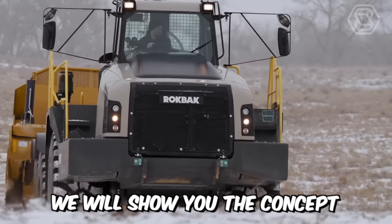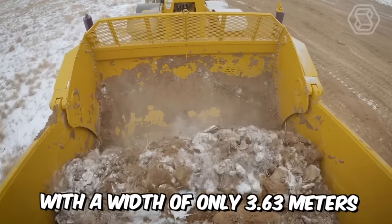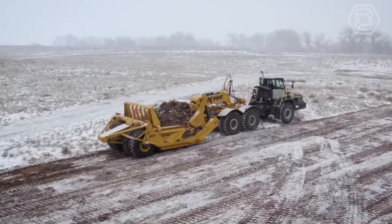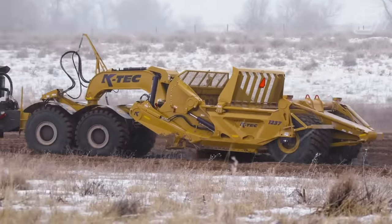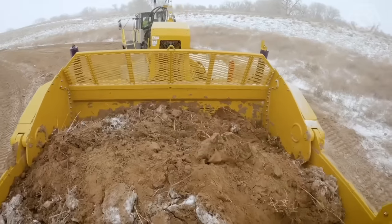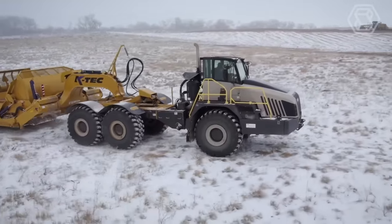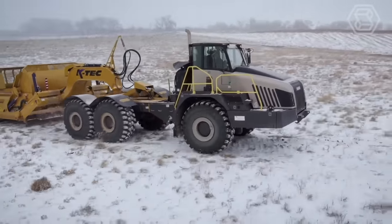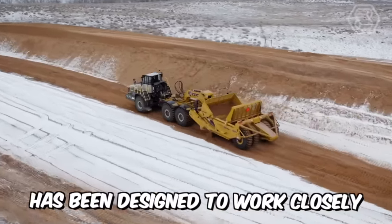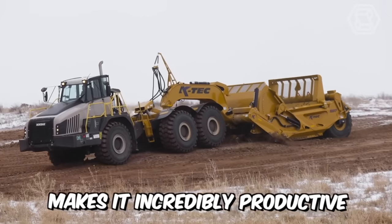This is the concept of a new model of scraper distinguished by a narrow frame with a width of only 3.63 meters. The bucket capacity with a cap is 23 cubic meters. For this new machine, K-Tech used many innovative solutions including a set of power transmissions, concealed hose routing inside the bucket-side walls, and a curved ejector end. This scraper is designed to work closely with Rockback's 38-ton tractor, making it incredibly productive and efficient.